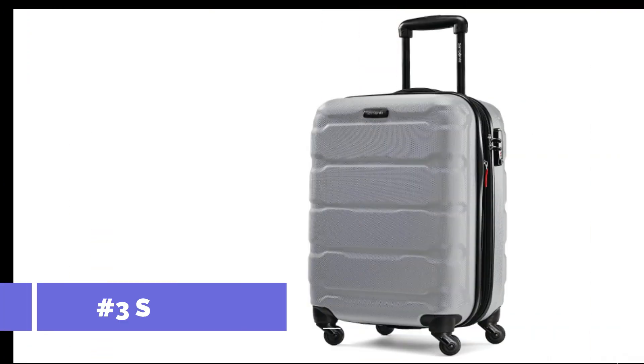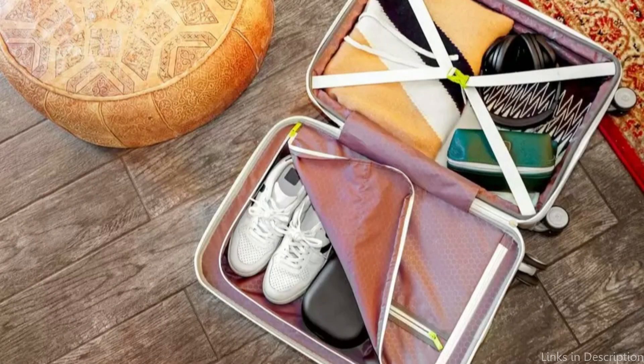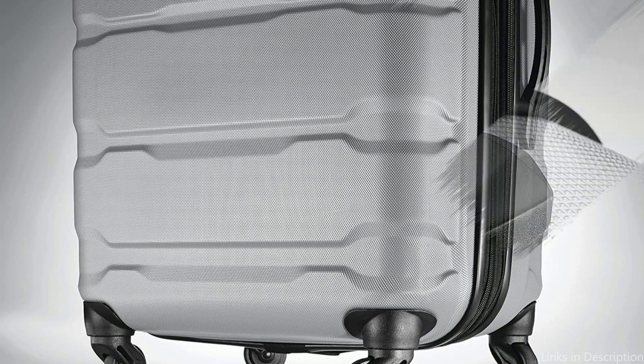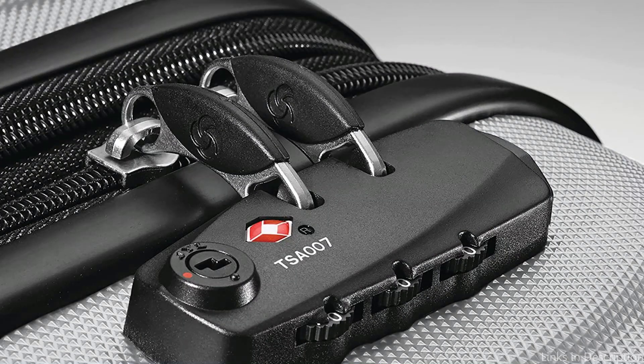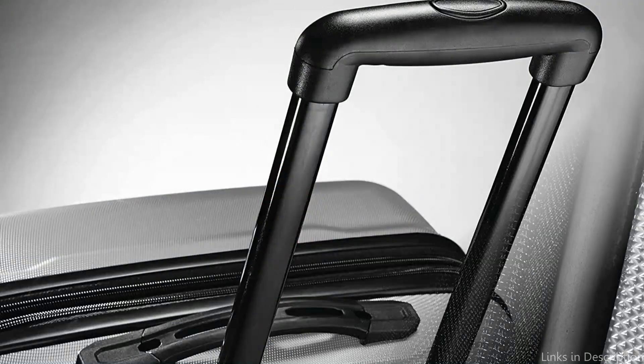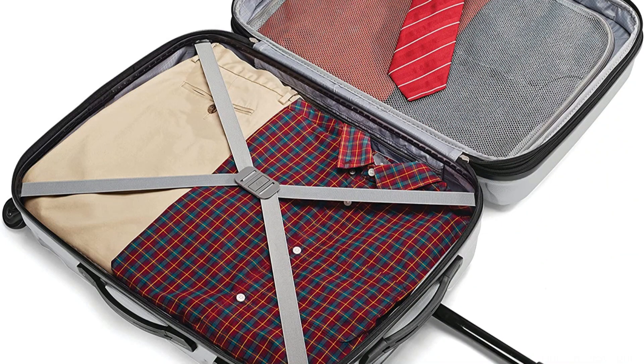On number two, we have the Samsonette AMI PC 20-inch Luggage. This is a great alternative if you're seeking durable and reliable luggage for travel abroad. This baggage can handle the stresses of travel and is made to last thanks to its strong polycarbonate design. With its four multi-directional spinning wheels and 360-degree mobility, it is simple to maneuver through congested airports and busy city streets. The retractable handle is adjustable, offering users of various heights a secure grasp.